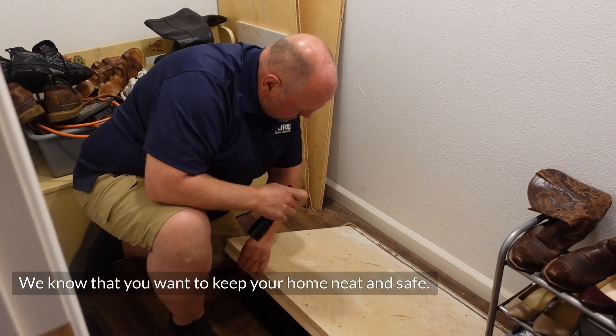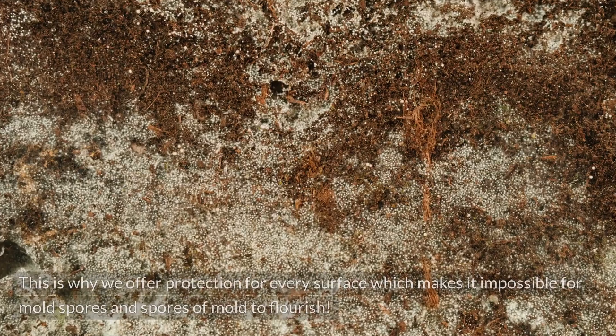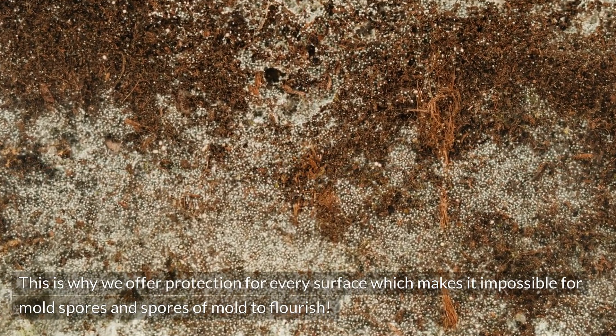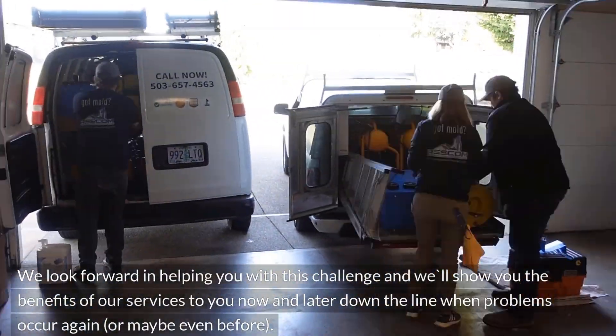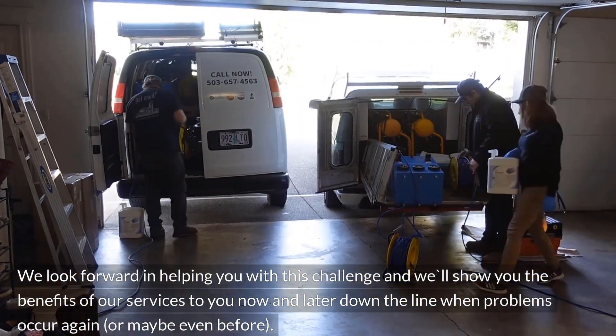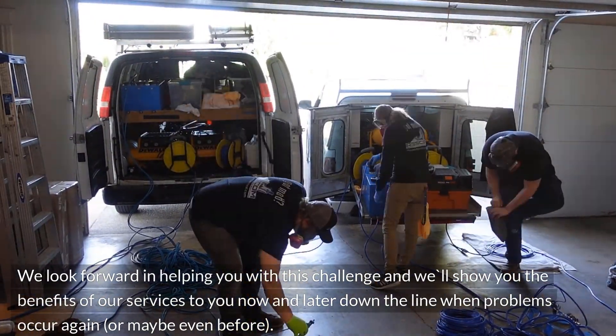We know that you want to keep your home neat and safe. This is why we offer protection for every surface, which makes it impossible for mold spores to flourish. We look forward to helping you with this challenge and will show you the benefits of our services now and later down the line when problems occur again, or maybe even before.